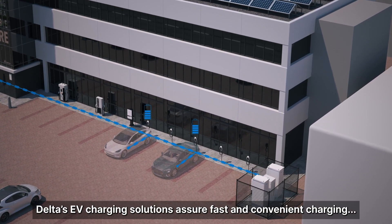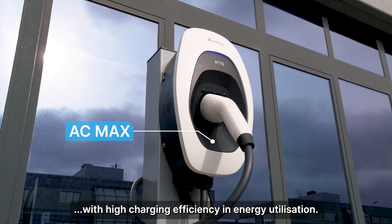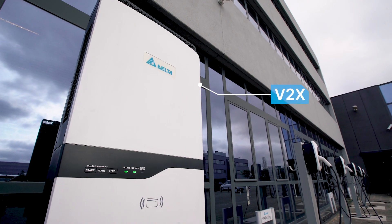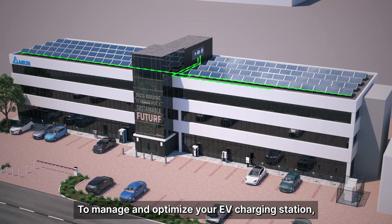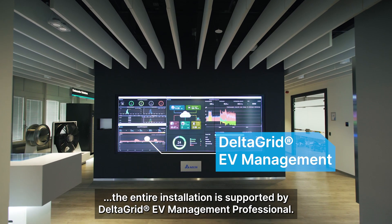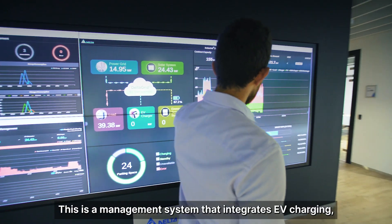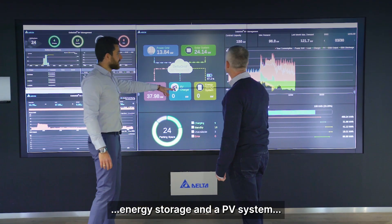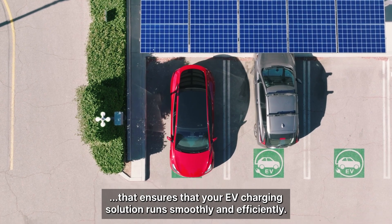Delta's EV charging solutions assure fast and convenient charging with high charging efficiency in energy utilisation. To manage and optimise your EV charging station, the entire installation is supported by DeltaGrid EV Management Professional — a management system that integrates EV charging, energy storage, and a PV system, ensuring that your EV charging solution runs smoothly and efficiently.